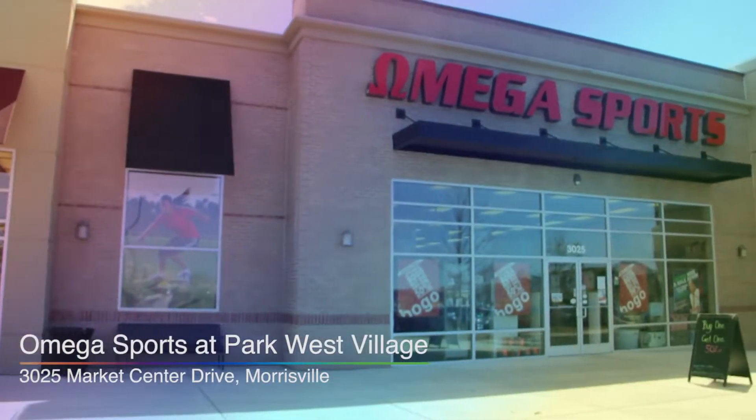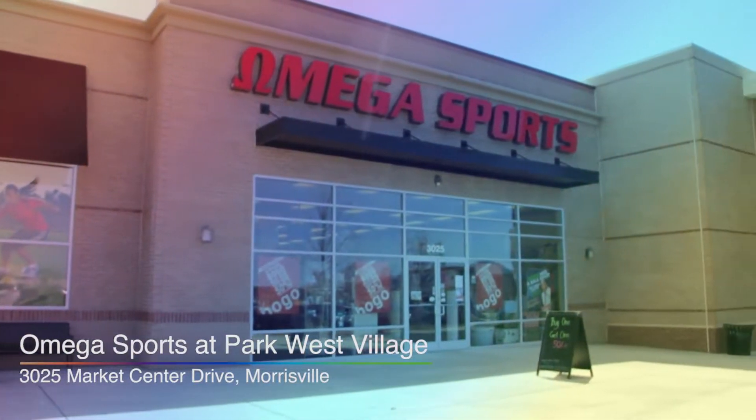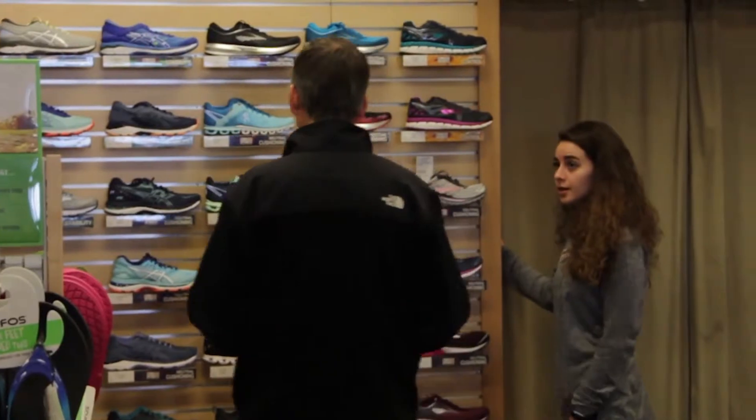My name is Thijs and I'm the store manager at Omega Sports in Morrisville. What makes our store stand out is our staff. They do an excellent job providing great customer service to everyone that walks through the door, making sure that they are helped with the customer's best interest at heart.